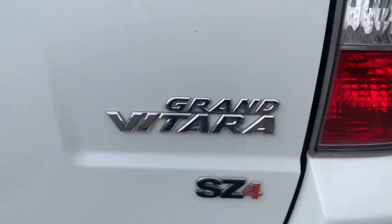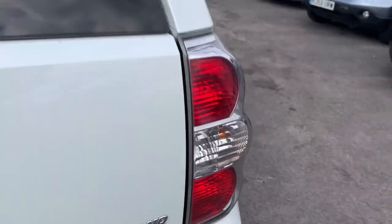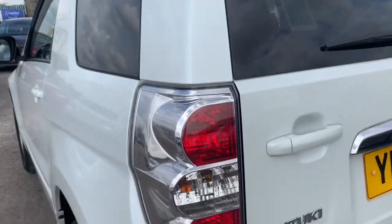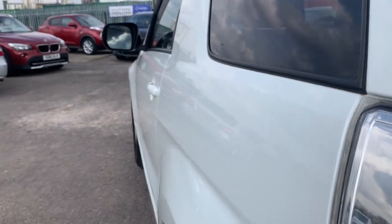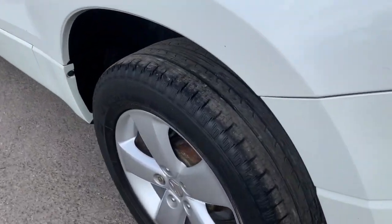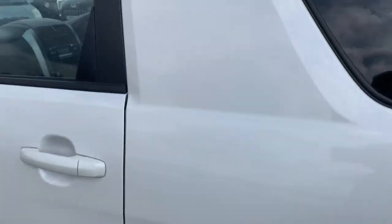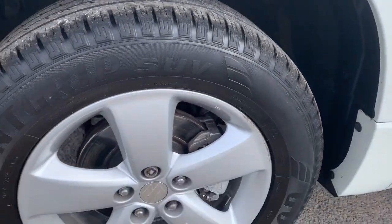Grand Vitara with the tow bar on it. Again, you look at the bumper — no scrape, hasn't been working hard really. Again, nice and straight down the line of the car. Taking in the wheels and the tires — looks like they're all Goodyears as well. So again, Goodyears all round.